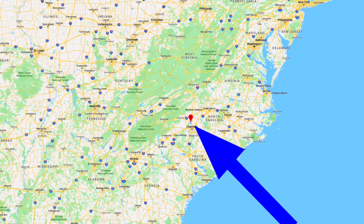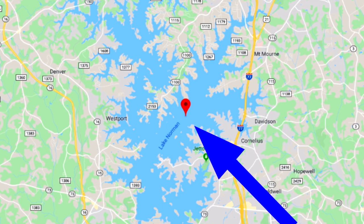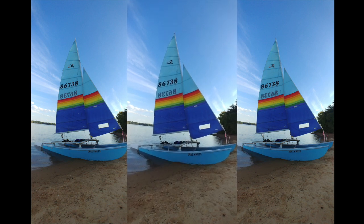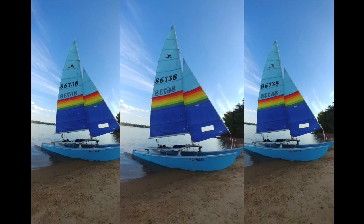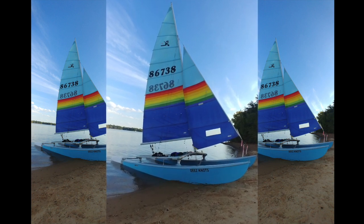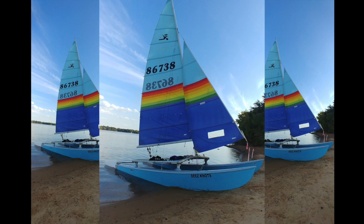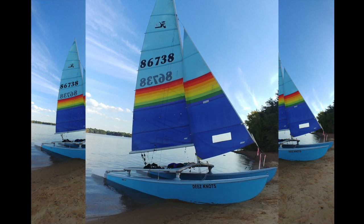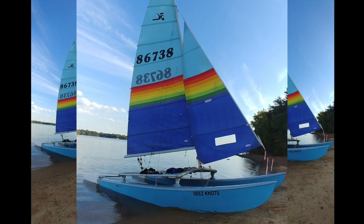We're going to start off by heading over to the USA, to Lake Norman, North Carolina, where we have Scott. Scott has got a 1985 Blue Hawaii Hobie 16 called Deez Knots — apparently there's something deeper in that name but I don't quite get it. He mostly sails single-handed, which is why his boat is only fitted with a single trapeze. But on Lake Norman the wind is variable and does get up at times, giving the opportunity for giving it the beans, which Scott likes as much as everybody else.